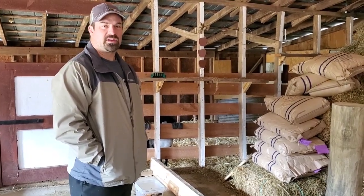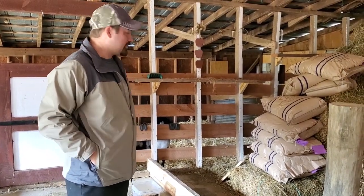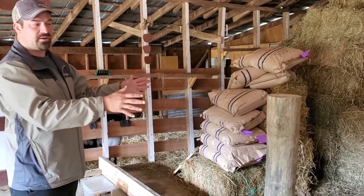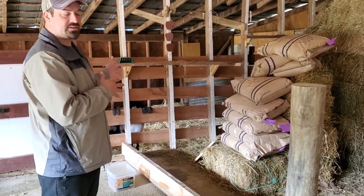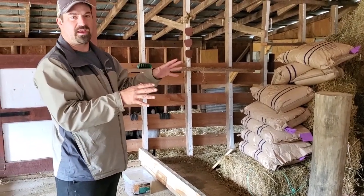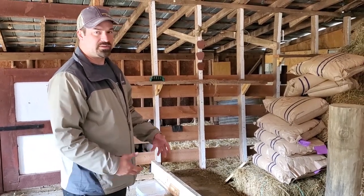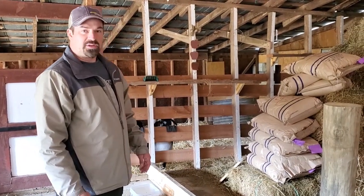This morning I'm going to be working on building an area for kidding. I'm going to build it from this wall out to here and clear all this out, so that when the goats have kids they can be in here. We're going to have some heat lamps and heat buckets, and they can be separated from the other goats for a little while while the kids are still young. This is my project for today.